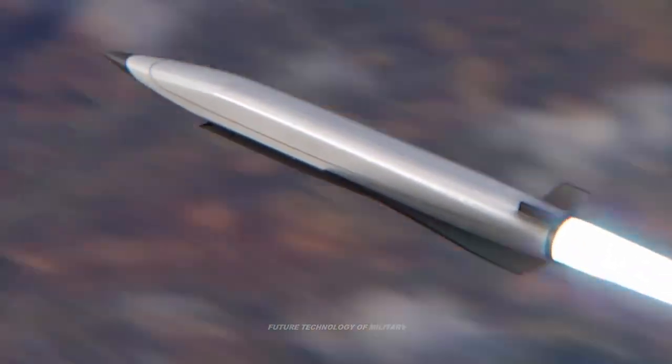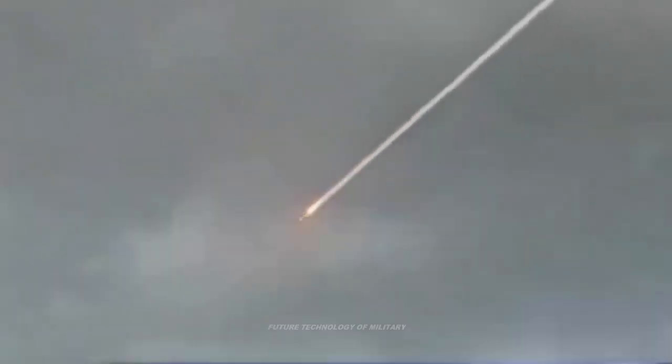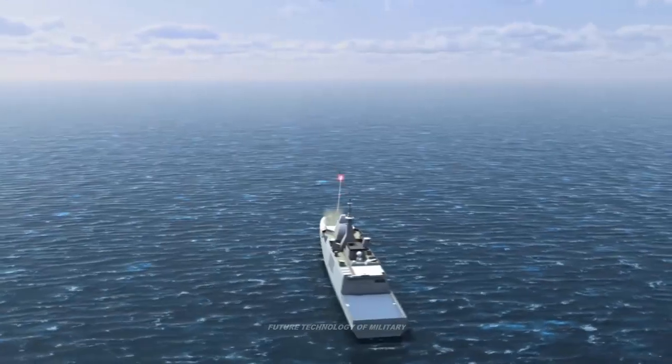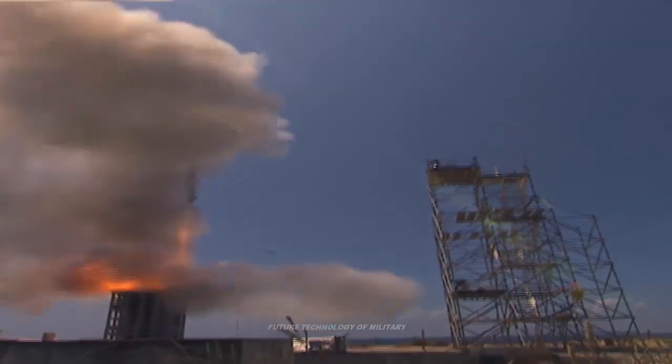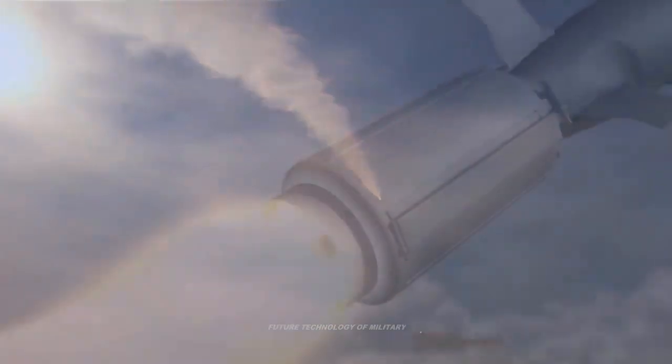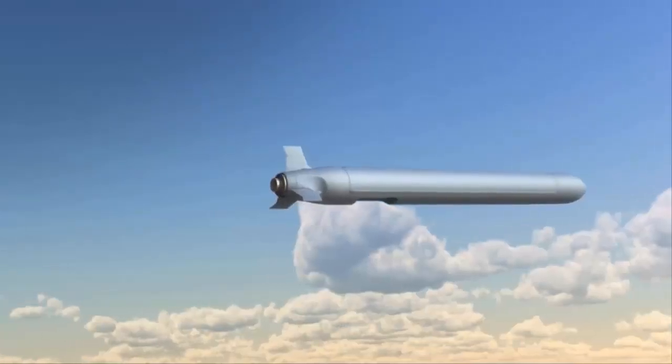In simple terms, ballistic missiles fly on an arc into the Earth's atmosphere before they come back down to strike their target. This means that much of the U.S. and Israeli radar is focused on looking up for threats coming from above. In contrast, cruise missiles fly much lower and have a straighter, shorter flight path to their target, and can also be launched from ships at sea, presenting an additional kind of threat.